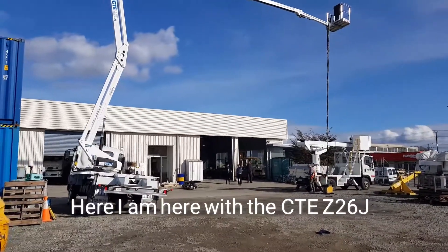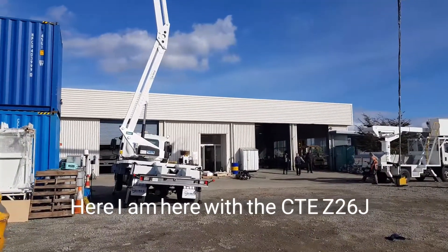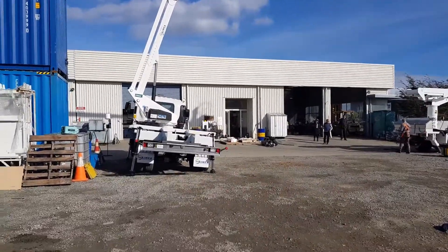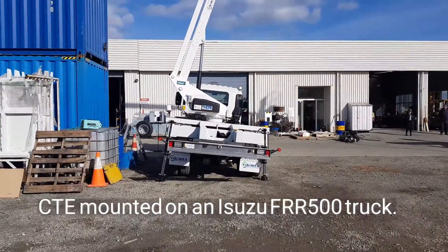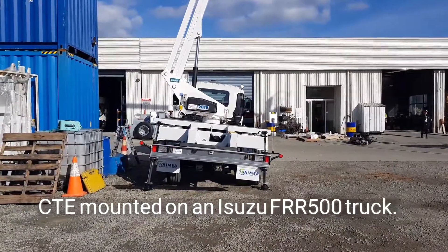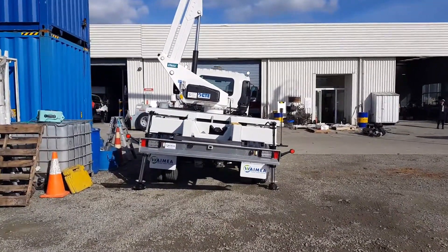Here I am with the CTE Z26J articulating telescopic boom from CTE, mounted on an Isuzu FRR 500 truck.